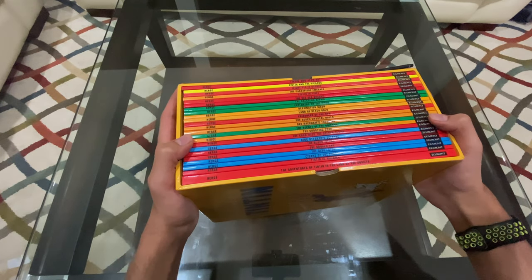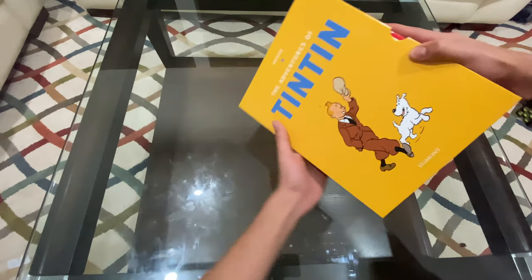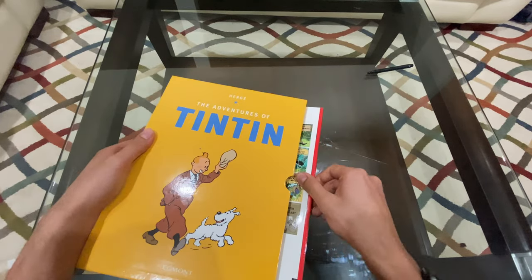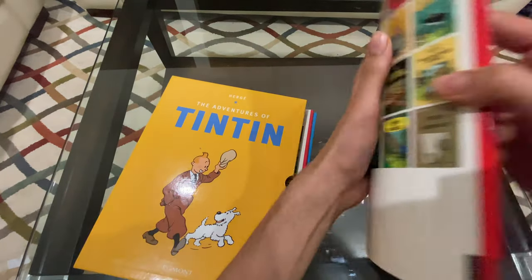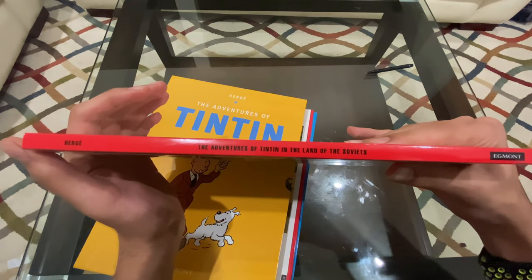The series starts with Tintin and the Land of the Soviets. This is the first book in the series, written in 1930, and therefore it is in black and white.